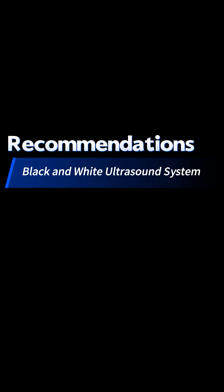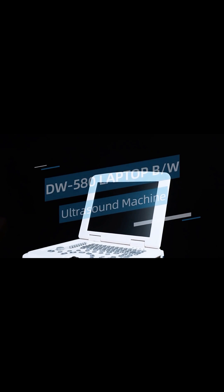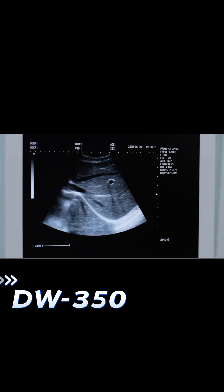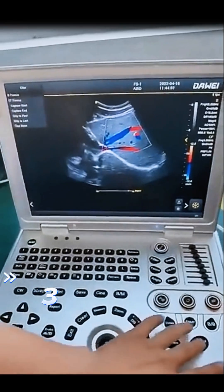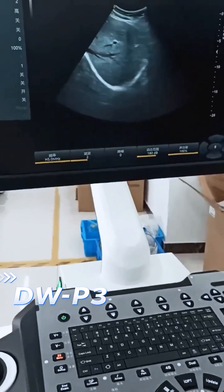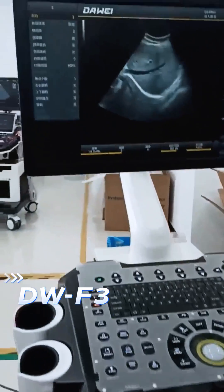Today, I would like to introduce some of the most popular models for private clinics and doctors. For black and white ultrasound systems, we have the laptop type DW580 and trolley type DW350. For the color Doppler ultrasound system, we have the laptop type DWL3, portable type DWP3, and trolley type DWX3.